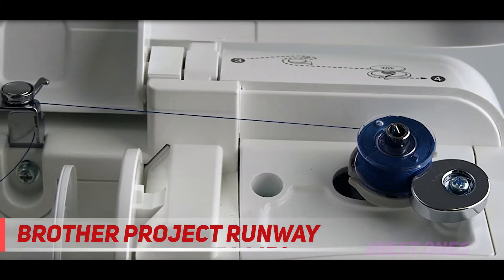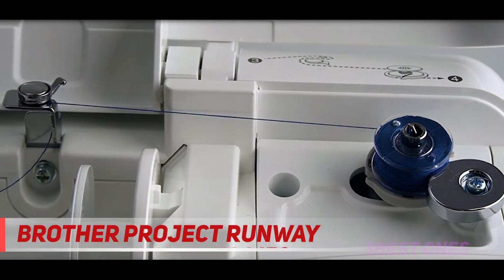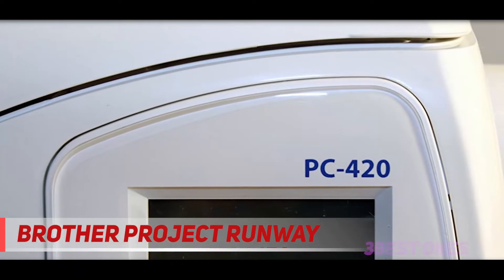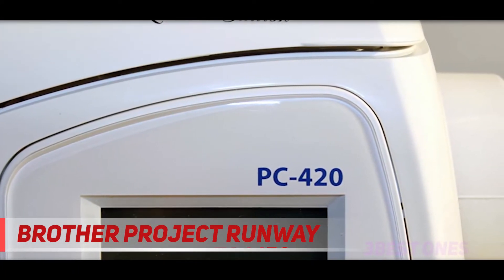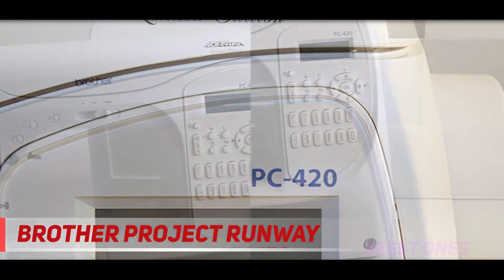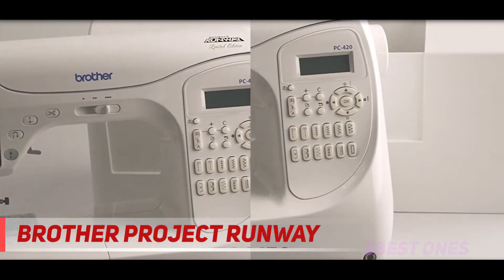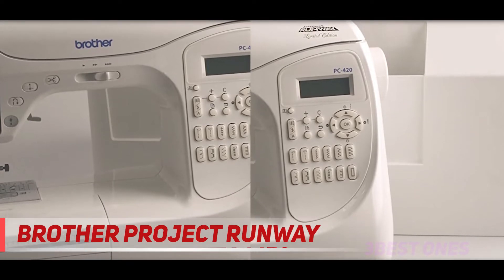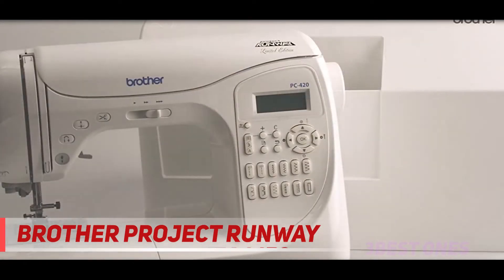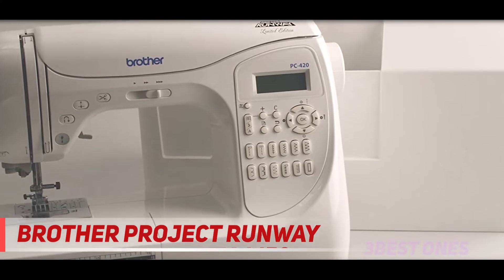A wide array of users prefers this product due to the LCD display, metal frame construction, fast bobbin system, foot pressure adjustment, variable speed control, dual LED workspace, and 850 stitches per minute. Apart from this, it has 294 ready-made stitches along with 10 separate styles of buttonholes and three lettering styles. The automatic thread cutter helps in cutting the lower and upper thread after every task.